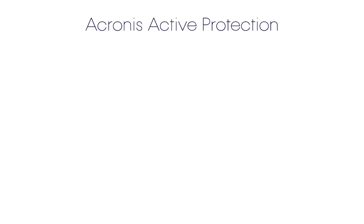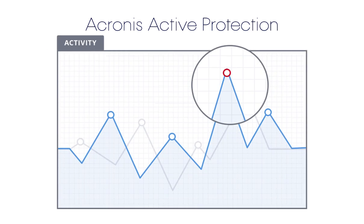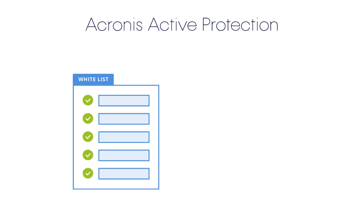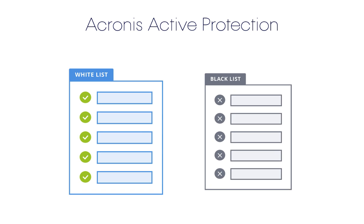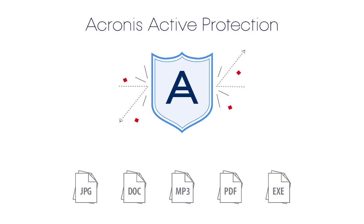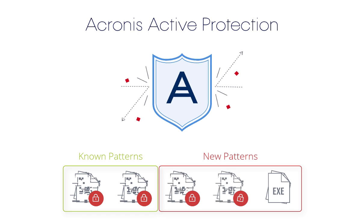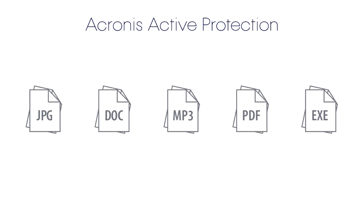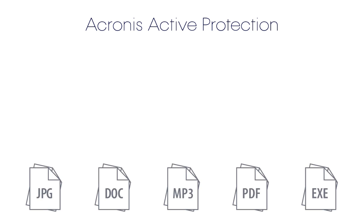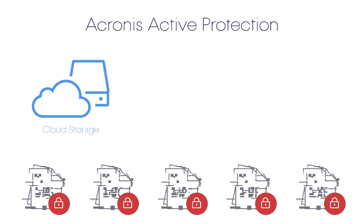Acronis Active Protection uses sophisticated, on-the-fly analysis and artificial intelligence to monitor your system. It constantly observes patterns in how data files are being changed on a system. One set of behaviors may be typical and expected, while another set may signal a suspect process taking hostile actions against the files. Acronis Active Protection looks at these actions and compares them to malicious behavior patterns, detecting threats based on already identified patterns as well as new learned ones. If ransomware begins to encrypt files, Acronis quickly detects and halts the process. Because Acronis is a backup solution, any data that was exposed and encrypted before the process was halted can be recovered from a variety of backup sources.